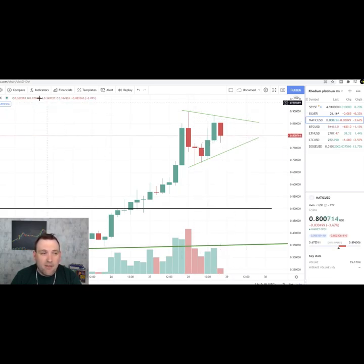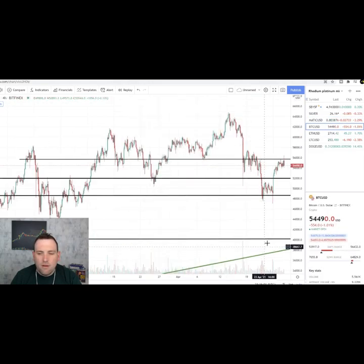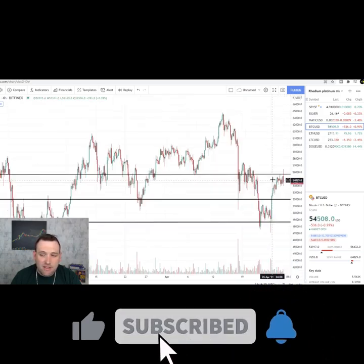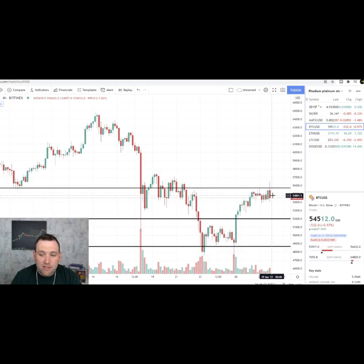Bitcoin is getting held up in this $55,000-$56,000 area. You can see back here where that tried to hold as support before and it cracked. So we'll see if it can break through this resistance. If not, this kind of looks like a curl over on the four-hour. We could see Bitcoin back down to $50k.